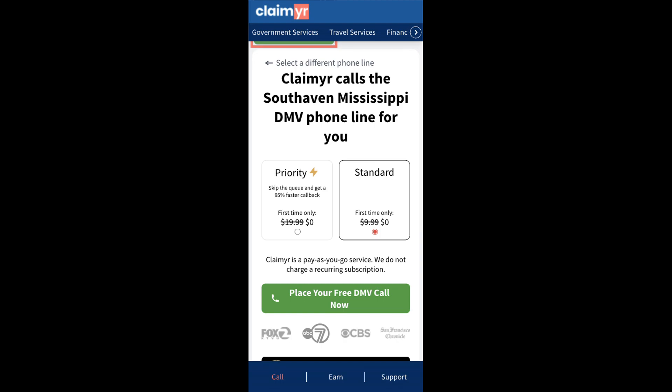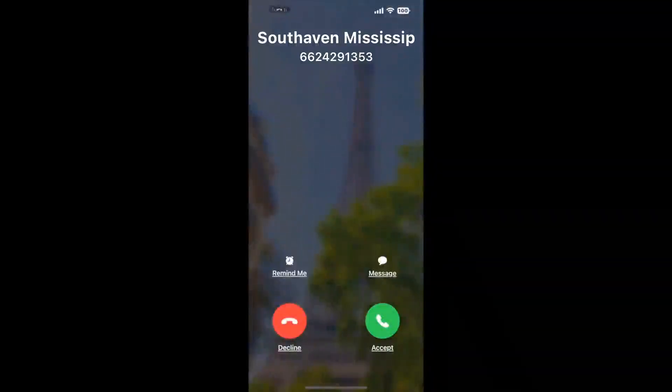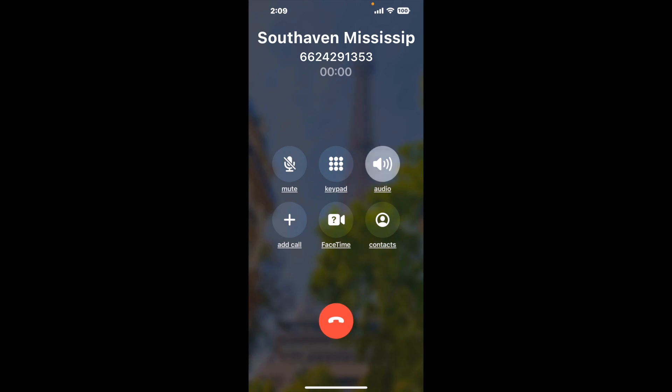Claimer can automatically call any phone line for you. It'll connect you directly to a human at South Haven, Mississippi DMV. It dials the number and stays on hold for you while it waits for an agent to take the call.